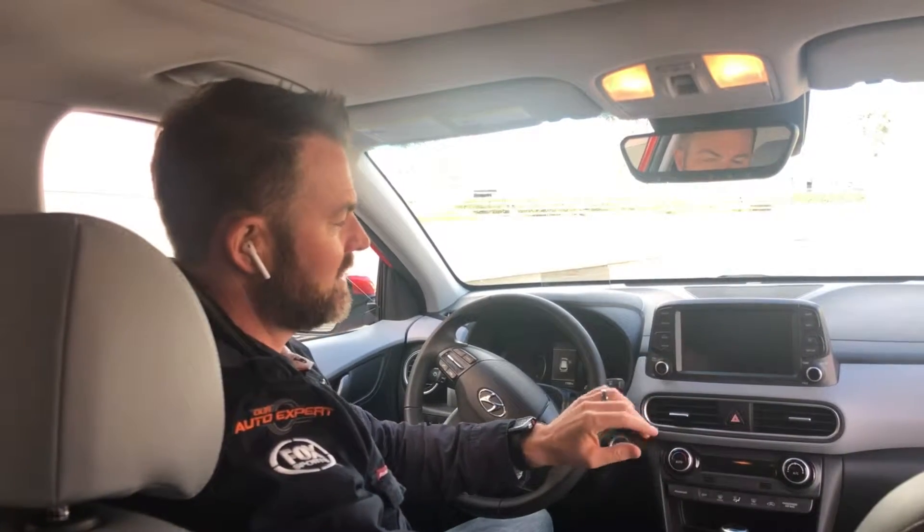Day number three of the Hyundai Kona. This is ourautoexpert.com. The interior is simple, clean, and refined — Hyundai did a really good job at not trying to make the interior too overwhelming.